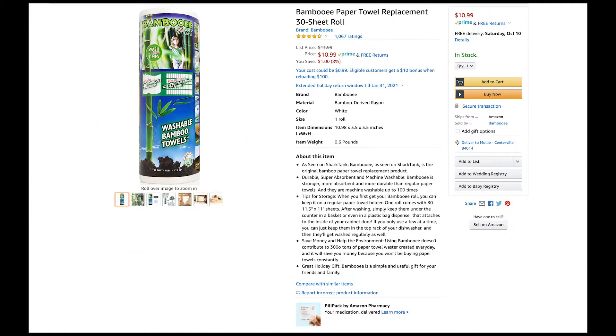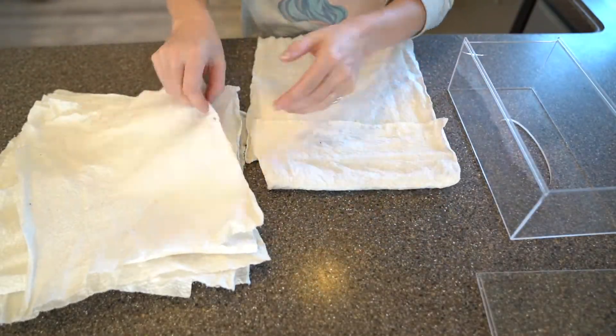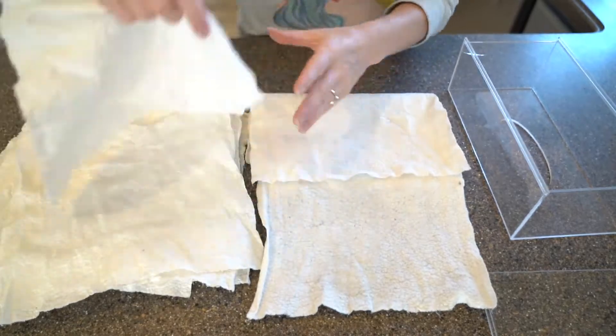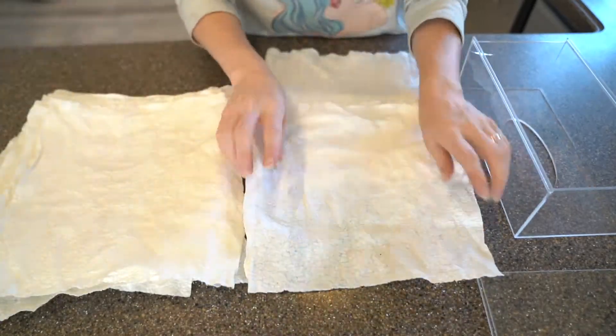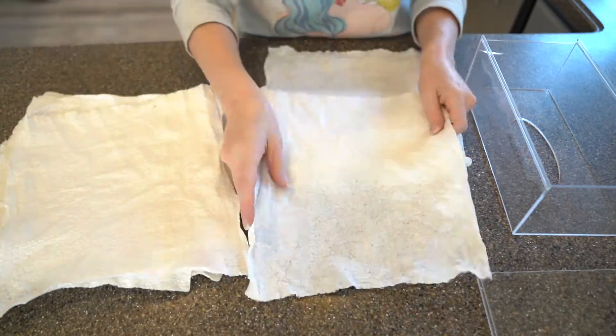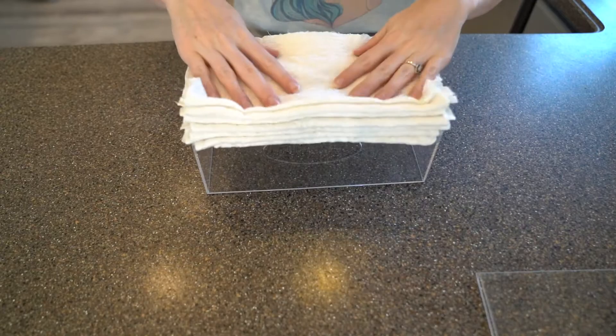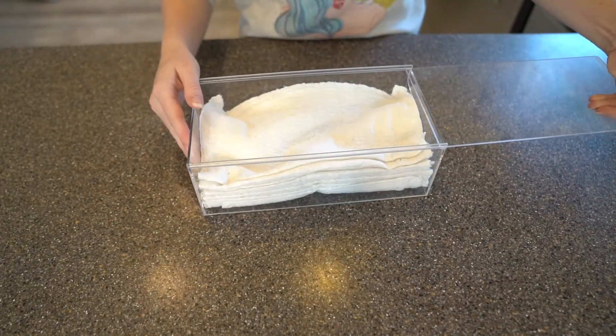Check out these washable bamboo towels. Do you want to save some money and trees by not having to purchase paper towels anymore? They are super absorbent in comparison to regular paper towels. You can wash and reuse them up to 100 washes. Once we have washed them, we fold them up and place them in a tissue container for easy use.